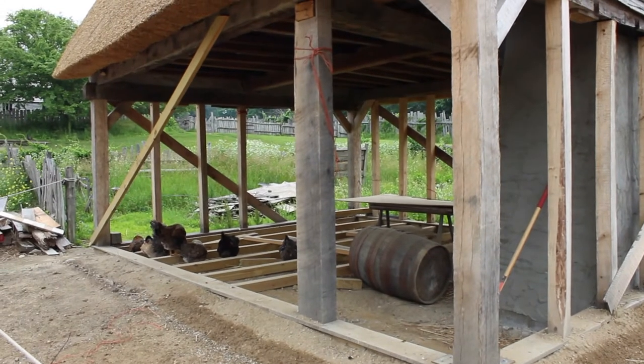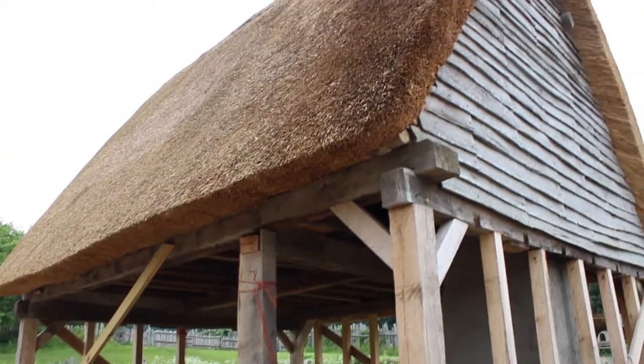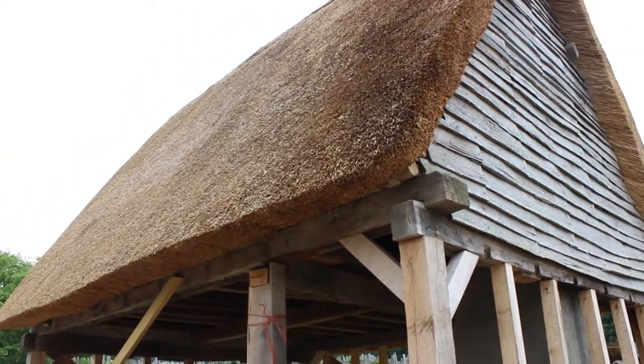I'm going to start with one that's being built right now. The people weren't aware of how thick the thatching was on the roof. Look at that — it's pretty thick.